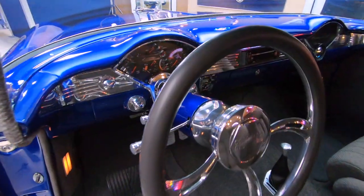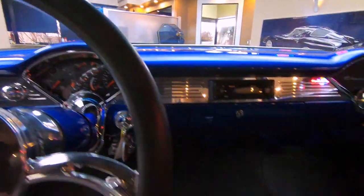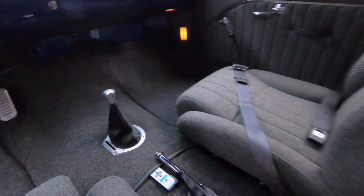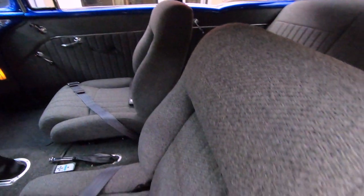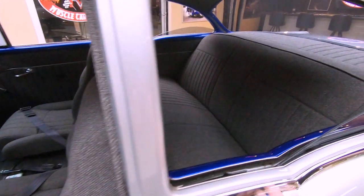Dash is looking sweet. All that custom work in there is looking great. Just an amazing build. Then all the upholstery in here looking good — nice and comfy in there. Just absolutely beautiful.